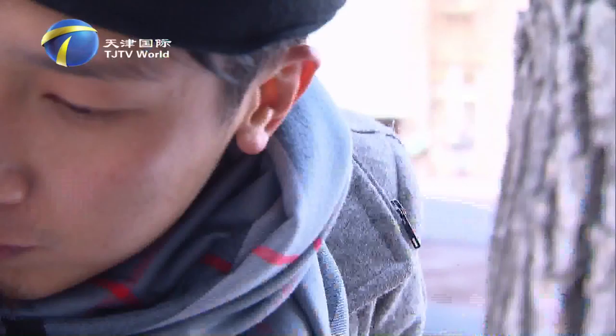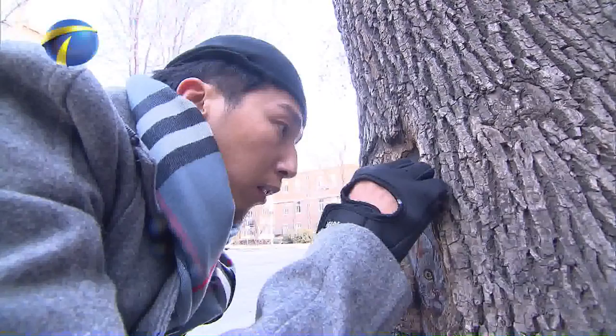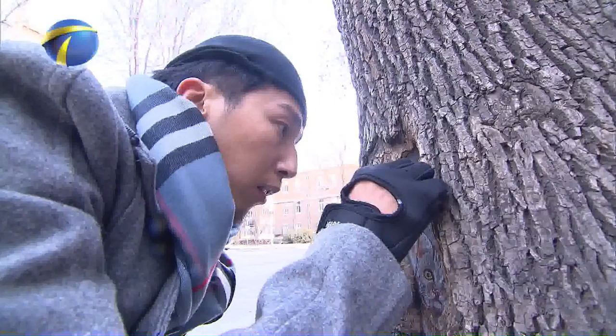This young man named He Qian was born and raised in Tianjin. He often visited the 5th Avenue and accidentally discovered many tree holes on the roadside shade trees, so he came up with the idea of painting pictures to cover up the tree holes.